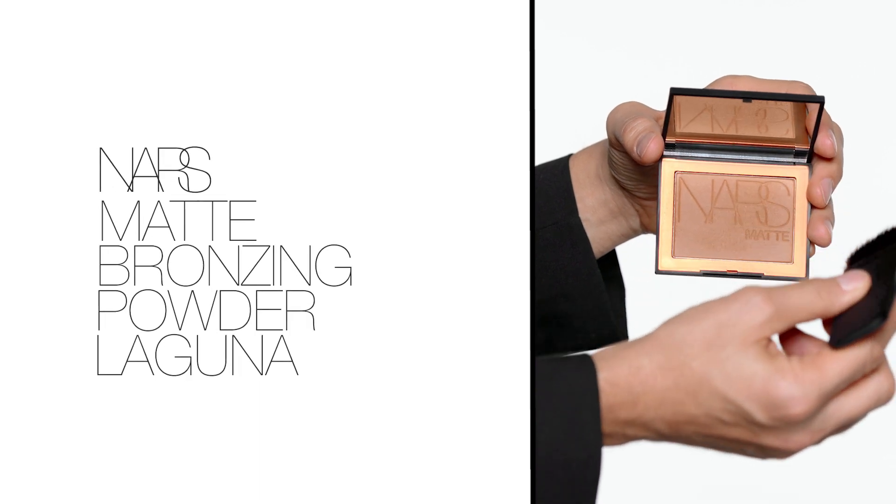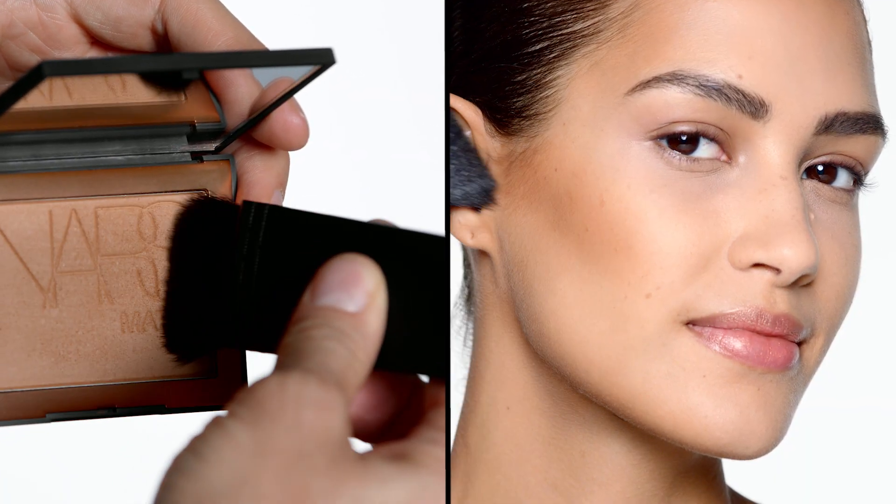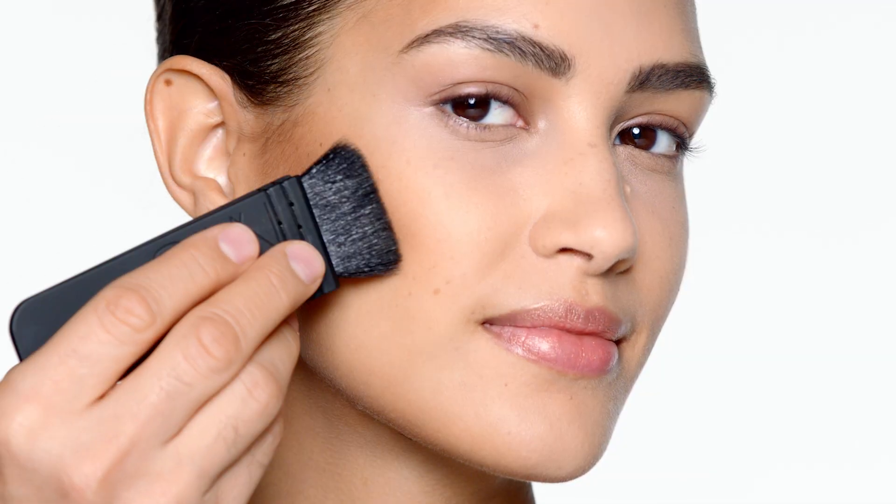This is the new matte formula which comes in our iconic color Laguna, and I love using this to add contour to the face. It's very buildable and I like to start on the cheekbones and just go right underneath. A good trick when you're trying to figure out where to place your contour is the opening of the ear — it's going to be the perfect place that sits right underneath.